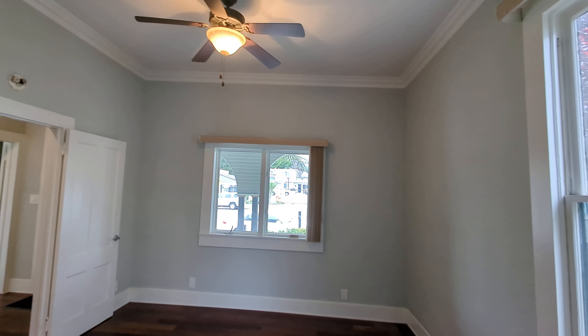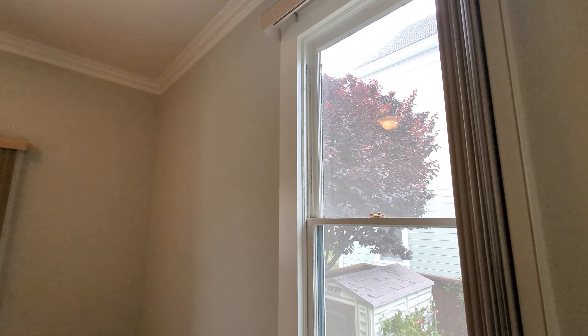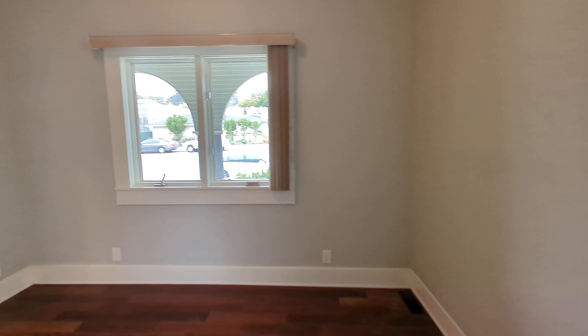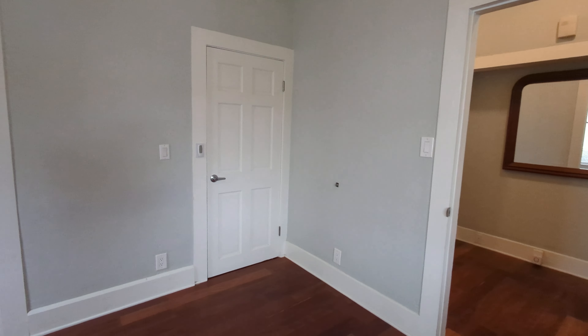This is the front bedroom — they've got a fan up here as well. Love these big windows. Little closet here.